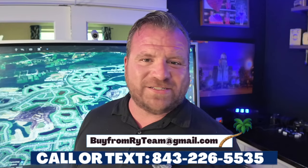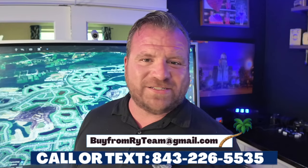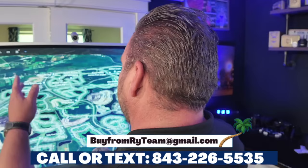If you're enjoying this content, hit the like button, hit subscribe, and give me some feedback. Do you like Cane Bay? Do you like the shops it offers? Tell me your thoughts. And if you're thinking of relocating here, give me a call — days, nights, weekends, holidays, doesn't matter. 843-226-5535.